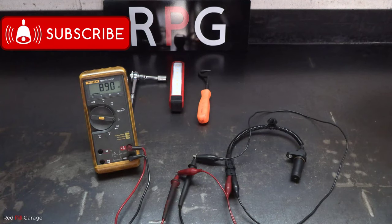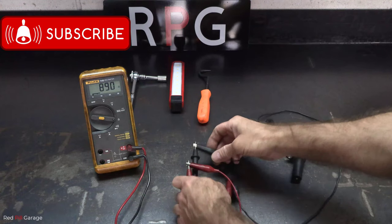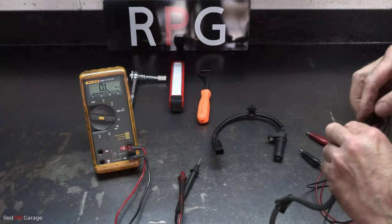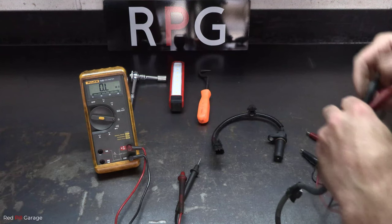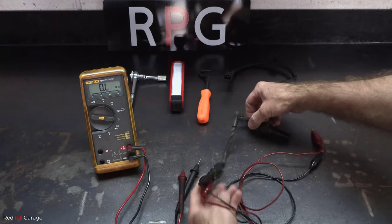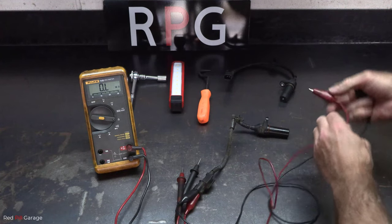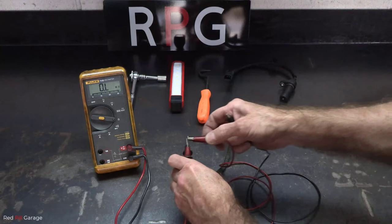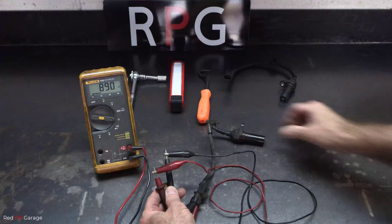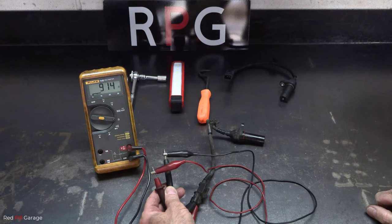There are a couple of simple tests we can do: an ohms reading test and also check the voltage it can produce. The new sensor shows 890 ohms — what you want to see is 800 to 1000 ohms. If you get a zero reading the sensor is open circuit and probably burnt out. The old one shows 914 ohms, so there's not much of a difference there.